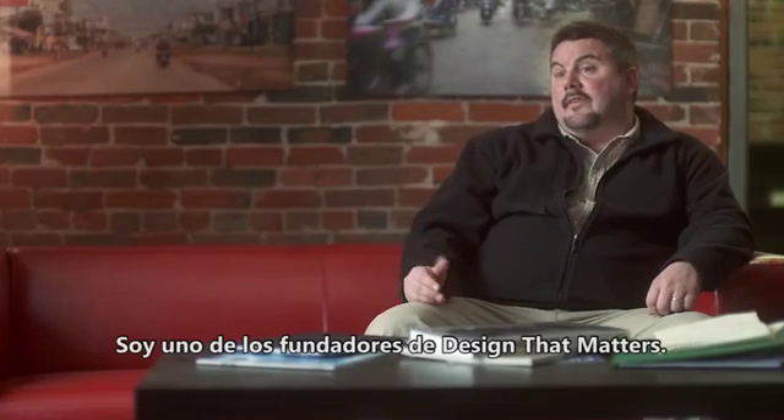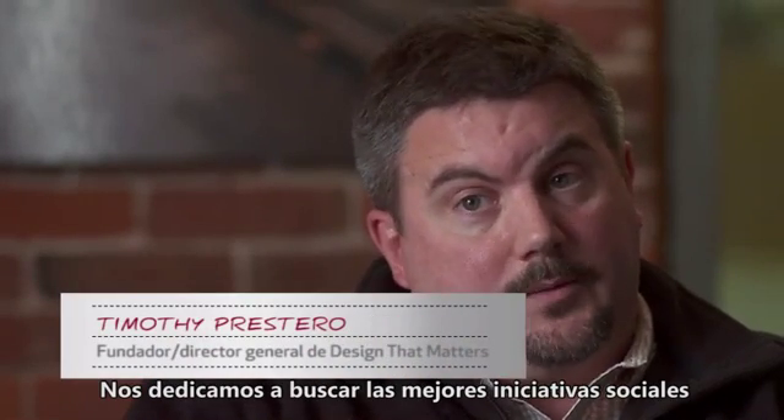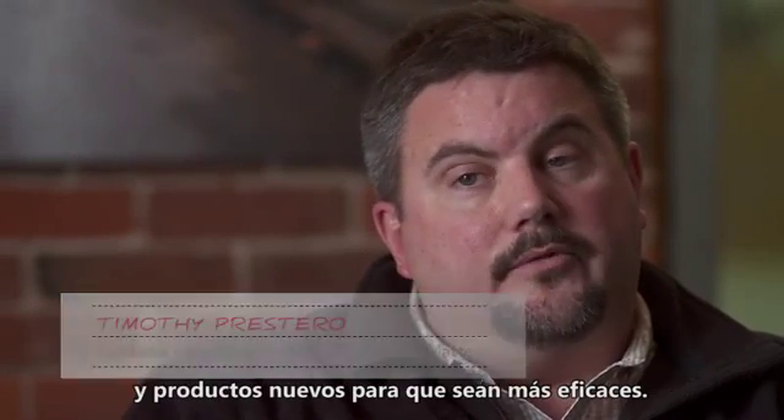My name is Timothy Prestero. I'm one of the founders of Design That Matters. What we do is we find the world's best social enterprises that are making a difference in developing countries, and we design new products and services that make them more effective.